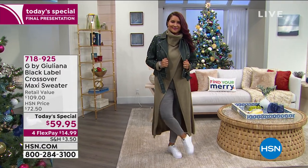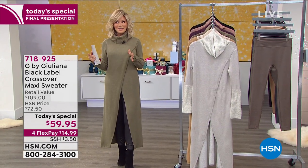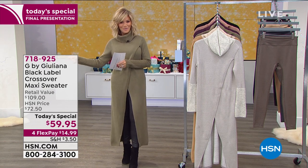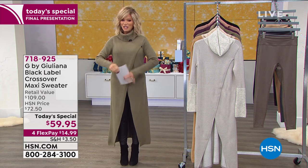This is the Black Label Crossover Maxi Sweater. It's been on fire — and that's kind of an understatement. This is your final look. We were supposed to have another presentation next hour, at nine o'clock and ten o'clock. That's not going to happen. This is your last chance to pick up something buttery soft and ultra modern.